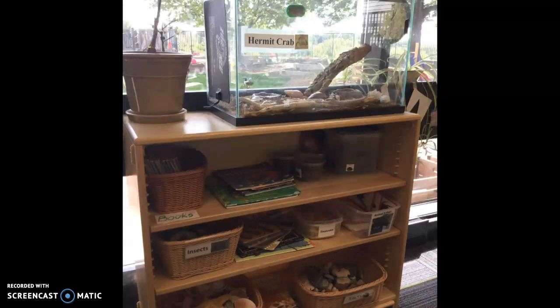Here's another science shelf. You can see there's a pet hermit crab there, and right here there's a pot — I didn't get a good picture of that plant, but there are more plants over here. So they do have life in the classroom as well, so they can learn about taking care of the plants and the animals. You can see that there are science books there and different real objects like rocks and shells there as well.